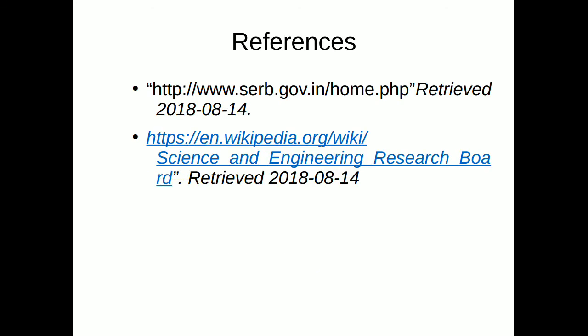The references for the scheme are given below. Thank you.